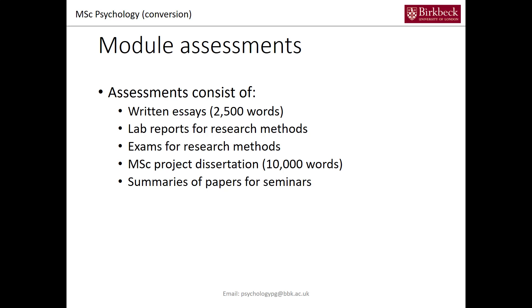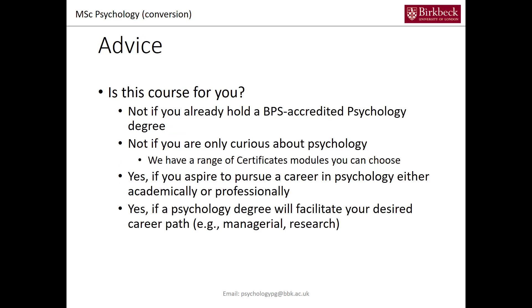So what kind of advice can we give you for the application, or even for choosing this particular conversion course? Is this course for you? If you already hold a BPS-accredited psychology degree, this course is not for you. If you are just curious about psychology, we have a range of certificate modules you can choose instead of a full MSc degree. However, if you aspire to pursue a career in psychology either academically or professionally, or if it facilitates your desired career path either managerially or research-wise, then this conversion course is the right opportunity for you.